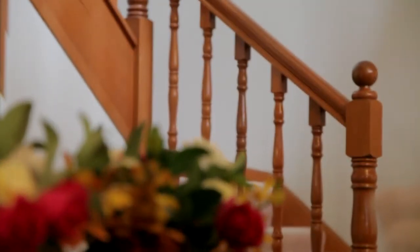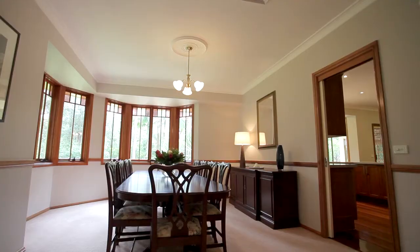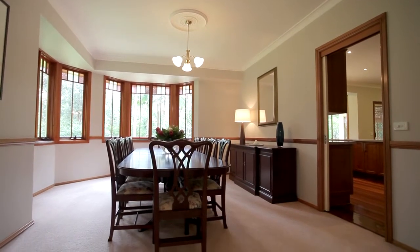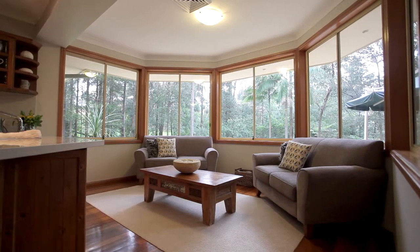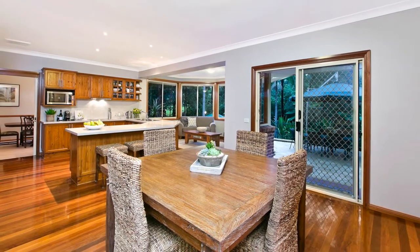This home has wonderful space and multiple living areas, featuring a large formal lounge and dining area with a bay window. We then wander into the family room, meals area and a separate rumpus with a combustion fireplace.